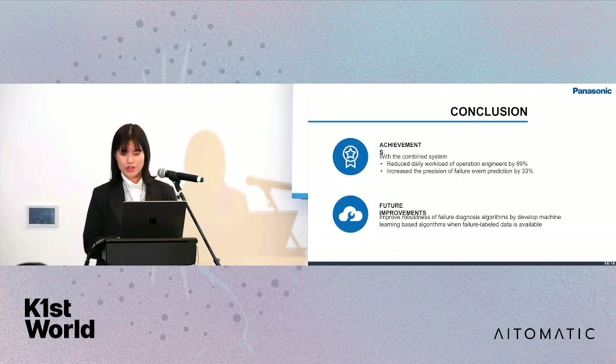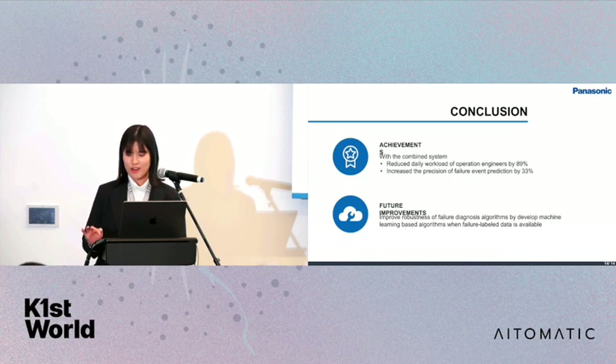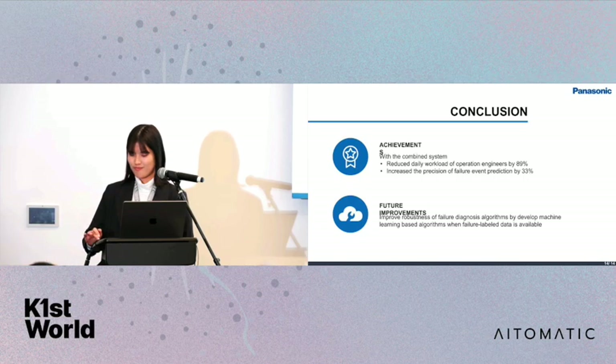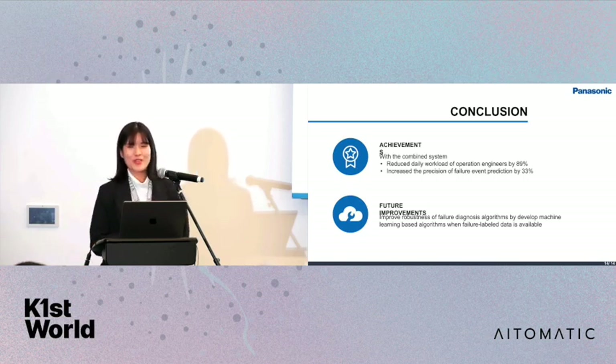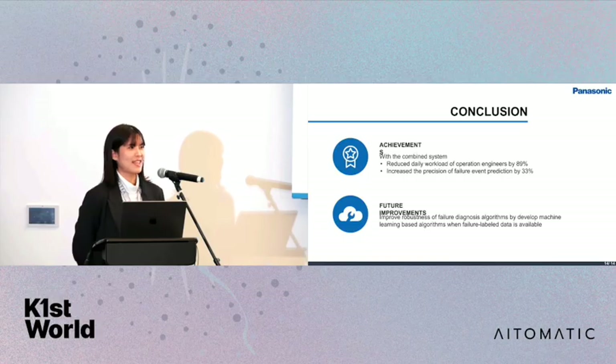Here is the conclusion of our achievements. For further improvement, we are planning to improve the robustness of the failure diagnosis algorithms, since they are currently specific to failure types. If we have enough data in the future, we would like to develop an ML-based failure analysis model as well. That's all for the presentation. Thank you.